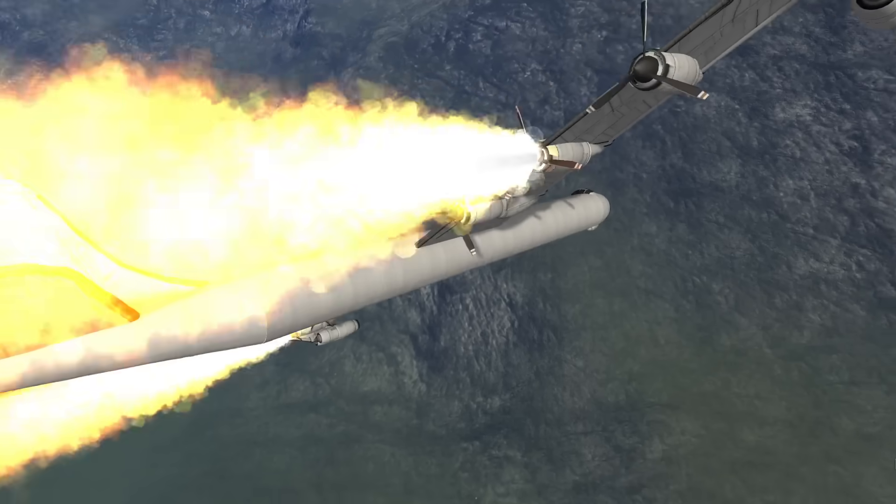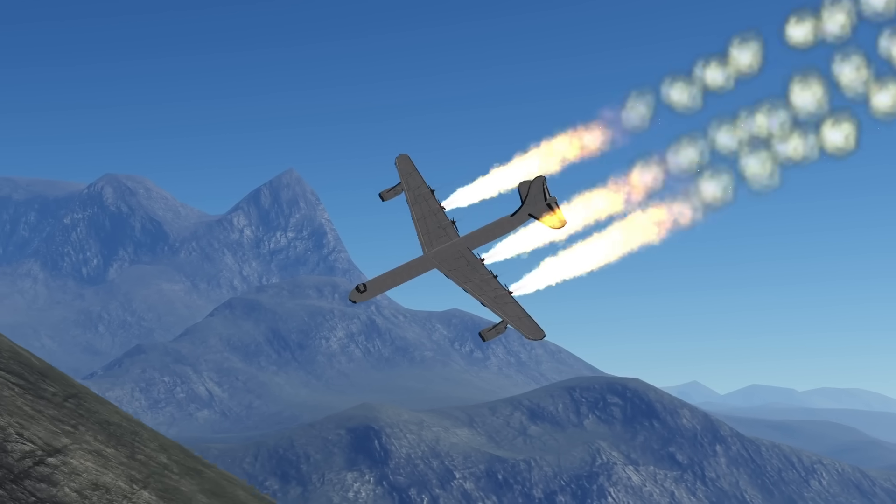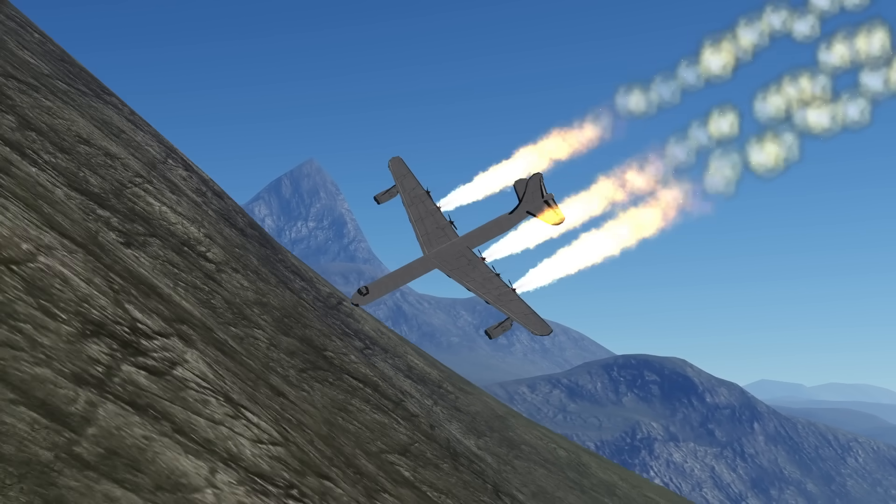Except for that one time when a B-36 lost three engines to fire and had to drop its payload, and then crashed into a mountain in Canada.